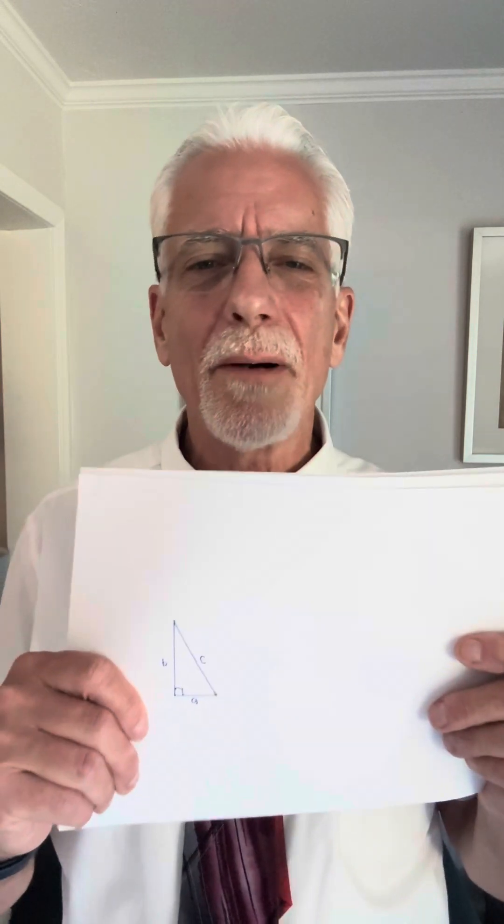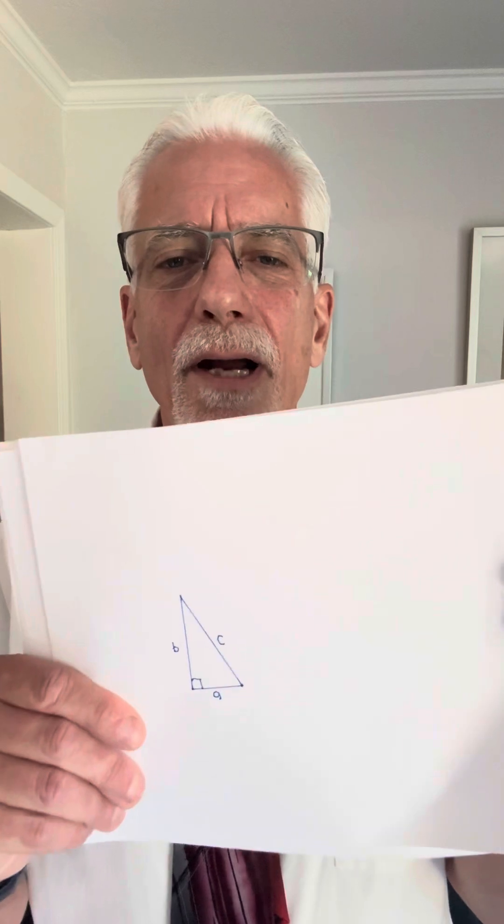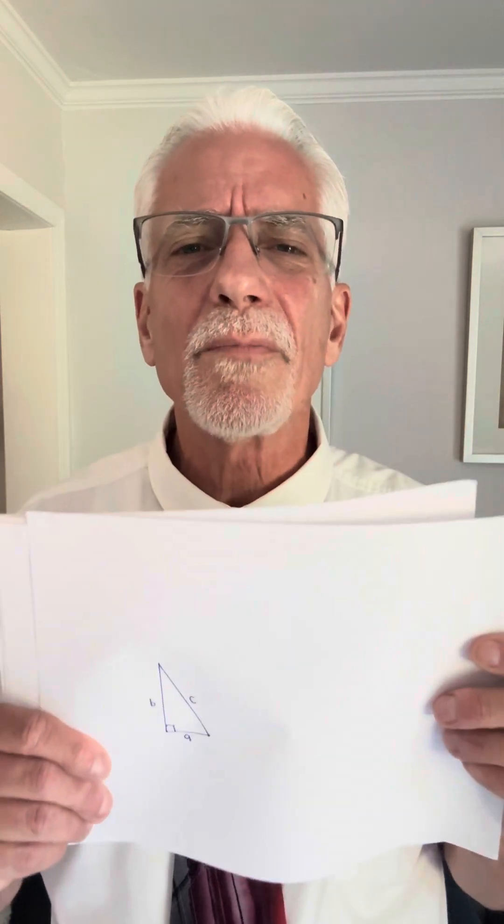I'm going to show you a visual proof of the Pythagorean theorem, and I'm positive I can get you through this. There are about 350 to 400 different unique proofs — some of them are so complex I don't get them — but this visual proof I'm positive I can get you through. So here's our right triangle, and I'm going to show you that a squared plus b squared equals c squared with pictures.